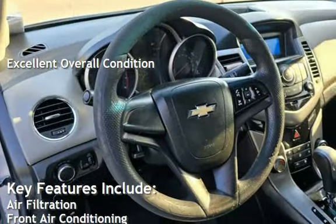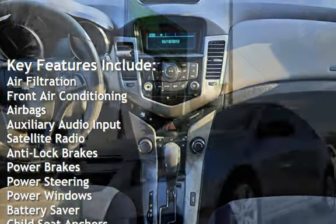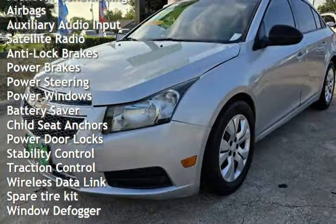Key features include air filtration, front air conditioning, airbags, auxiliary audio input, satellite radio, anti-lock brakes, power brakes, and power steering.